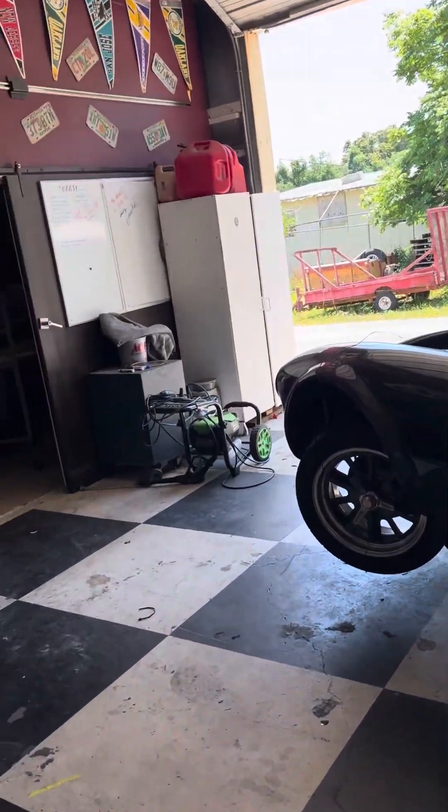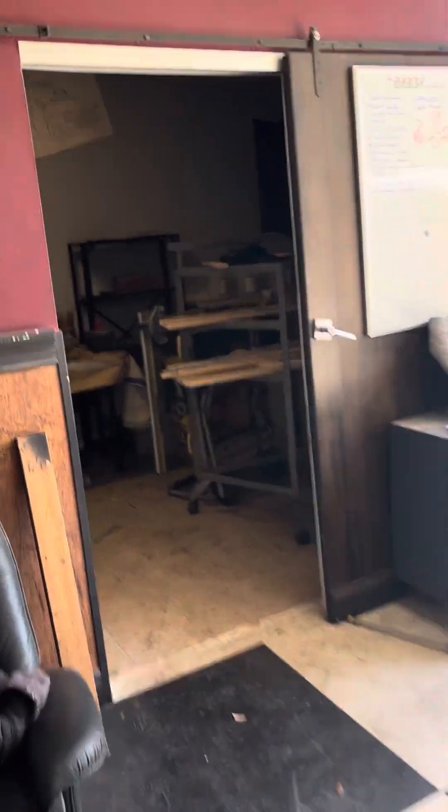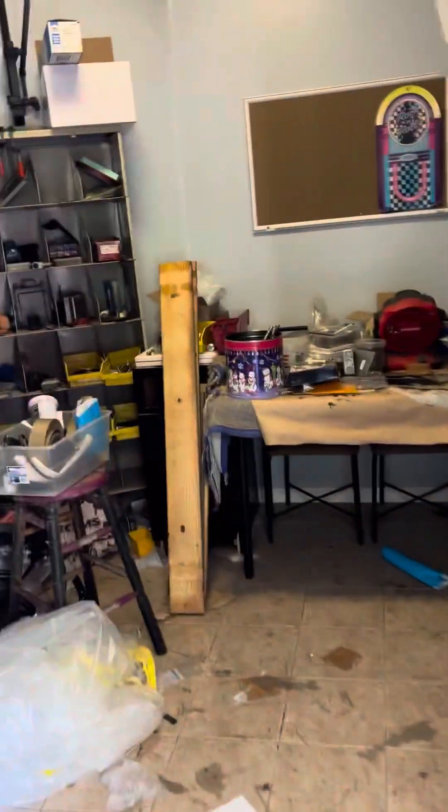Here's our garage. We have two bays. We got some storage in here — lots of storage.